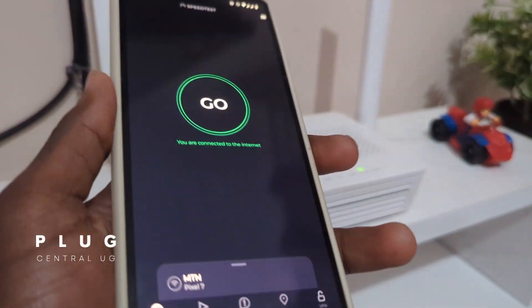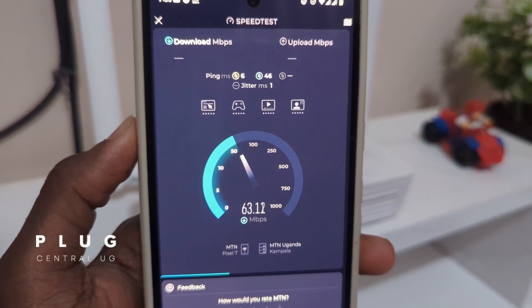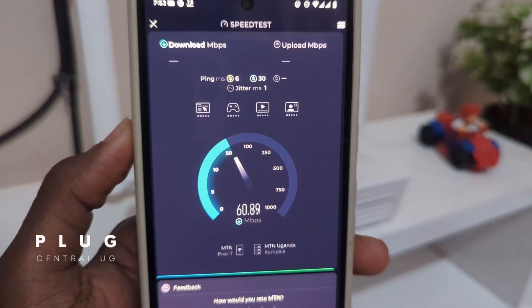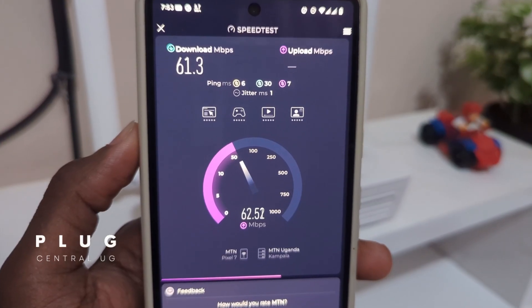Now for the fiber router on the 60 Mbps plan, we also begin by spiking real high, then settle to the 60 Mbps that was purchased — it actually goes beyond that, as you can see. Both download and upload speeds are excellent. Fiber is fast and consistent.